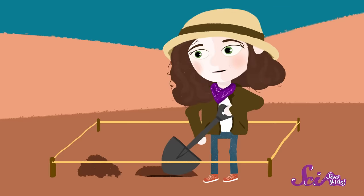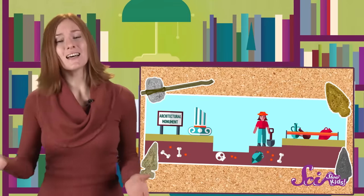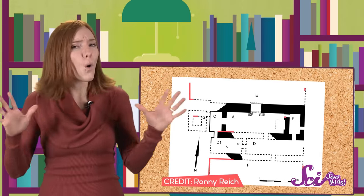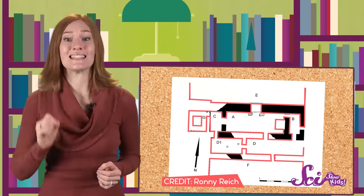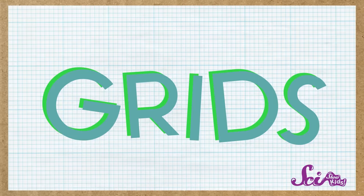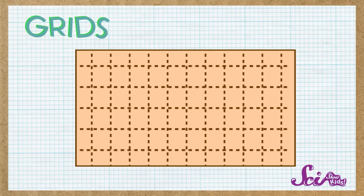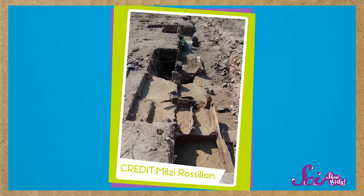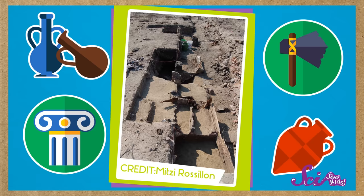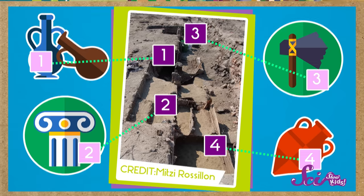Once archaeologists have found the place they'd like to explore, it's time to get digging. But archaeologists don't just dig however they want — they carefully map out the whole area so they don't damage artifacts, and so they know exactly where they found them. They do that by using grids. A grid is a design that breaks a section of ground into small squares, usually marked with rope and string. Grids help archaeologists keep track of artifacts they uncover — each object is labeled with a grid number and its location is mapped, so they can remember exactly where each artifact came from.